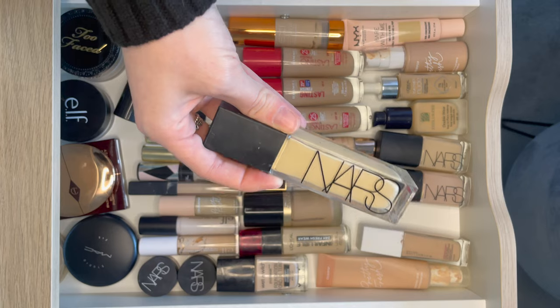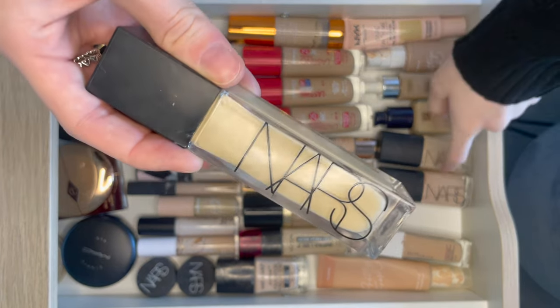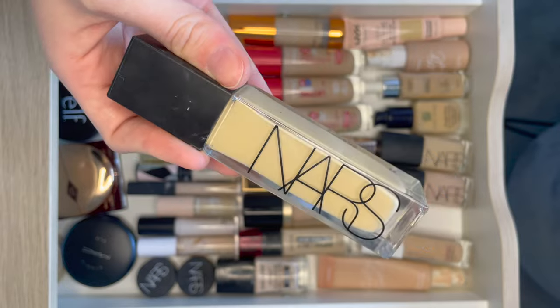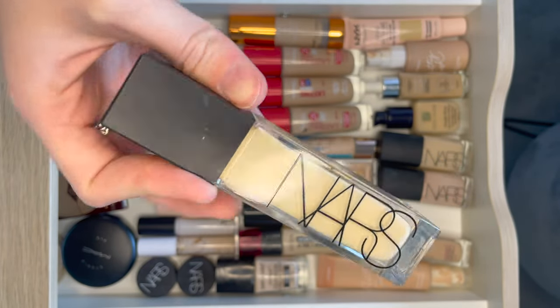Next on the full coverage line is the NARS Natural Radiant Longwear Foundation. I recently did a comparison of this with Sheer Glow, so if you are interested do check that out. It is full coverage and quite heavy looking. This is a great foundation if you want a blank canvas to work on.